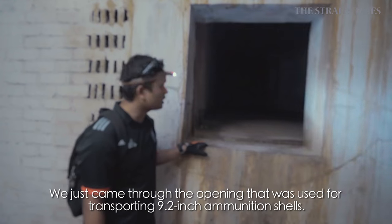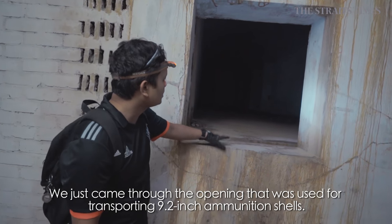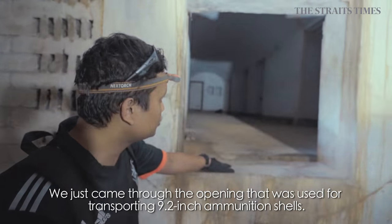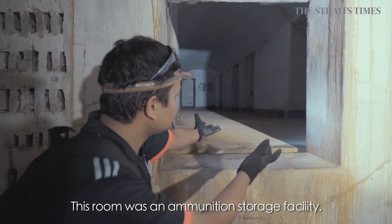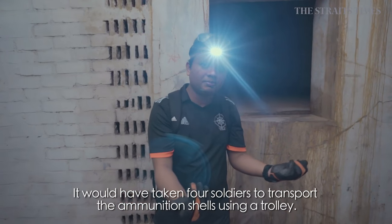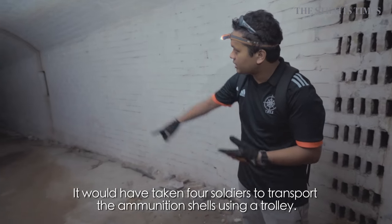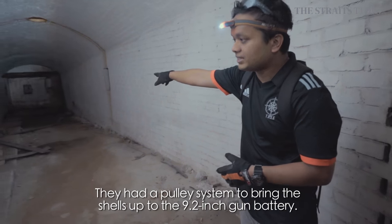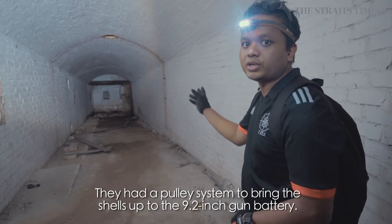We just came down from here. This opening is for transferring the 9.2-inch shells. From here, this is the ammo storage, and they transfer the shells through here. Around four people would carry them up, then transfer to a trolley, and bring them up on top to the 9.2-inch gun battery.